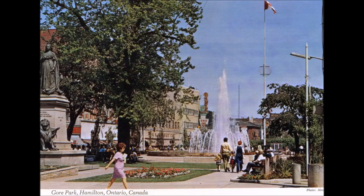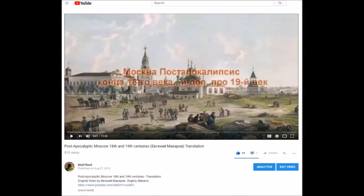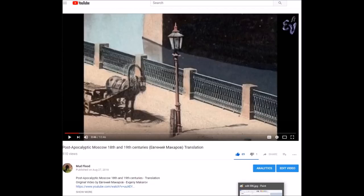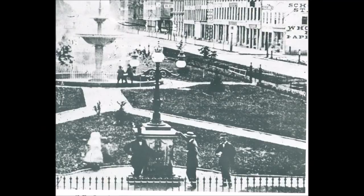Before I get into that I'd like to address a comment that came up on my last translation video, where I translated Evgeny Makarov's video on Moscow. Evgeny looked at streetlights - basically these old lanterns and light fixtures - stating that they're incandescent light bulbs that worked based upon wireless energy. Well, it's one thing to say it but it doesn't always make it the case. With that said, I'm actually going to be looking at a light fixture which appears in Gore Park in Hamilton.